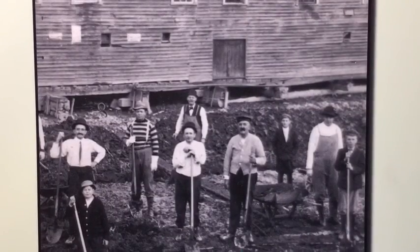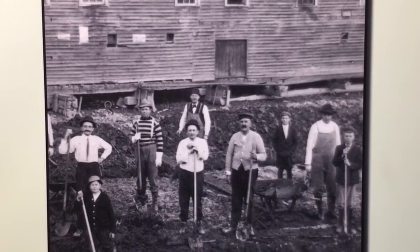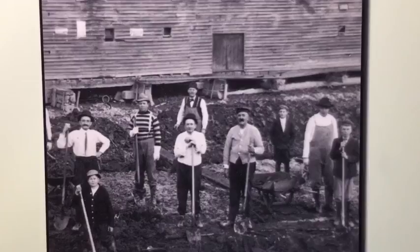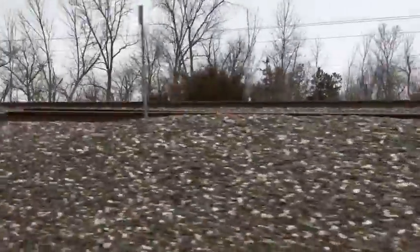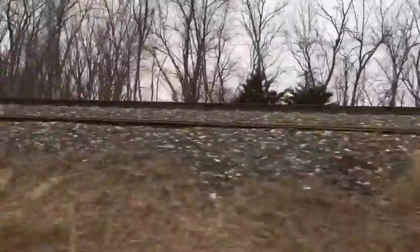The canal took a lot of maintenance to keep in operation. Its heyday was 1851, but it soon declined as railroads became a more efficient method of transporting goods. The canal is just on the other side of the railroad. A lot of times when the canal went out of business, the railroads took over either the canal bed or the towpath because the work was already done for them.